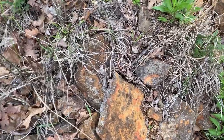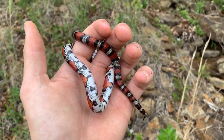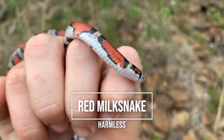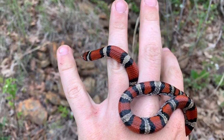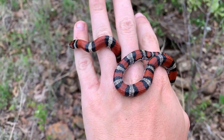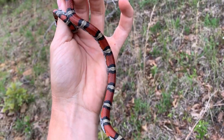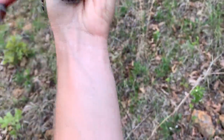It was kind of a pain getting it out because it was in that stack of rocks, but there you go — a milk snake at a spot I found on my own on Google Earth last night. That could even be a county record. Don't know, but that is awesome. A beautiful milk snake. It is starting to rain on me, but this is my first red milk snake from the state of Oklahoma.